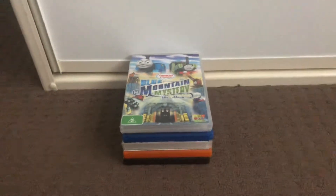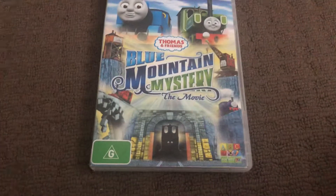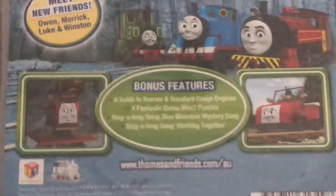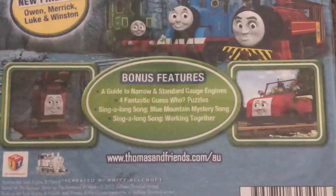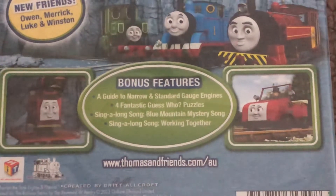Let's get started. First up is Blue Mountain Mystery, the movie, 2012 DVD. Here's the front, spine, and the back. Bonus features are a guide to narrow and standard GOG engines,